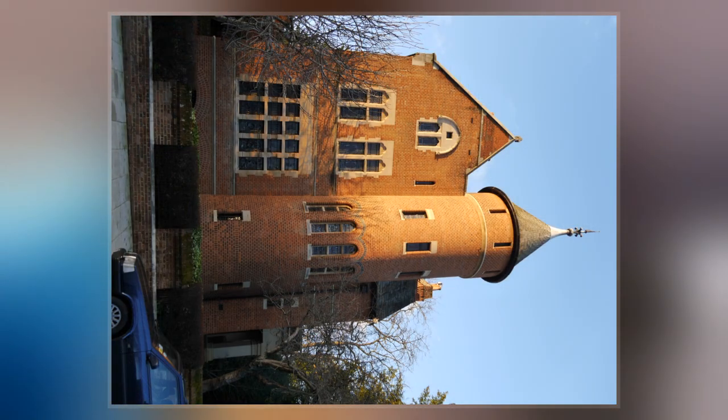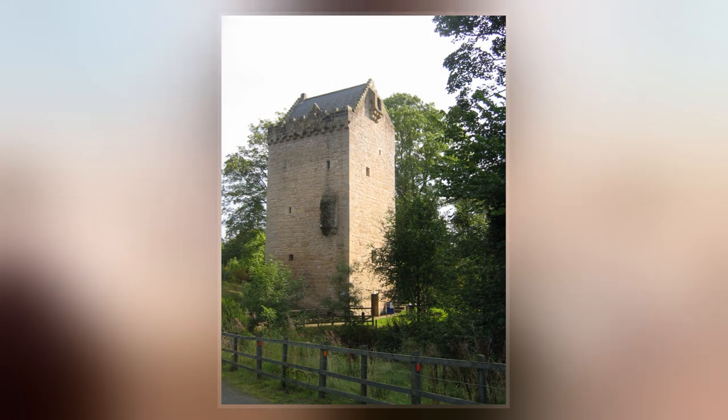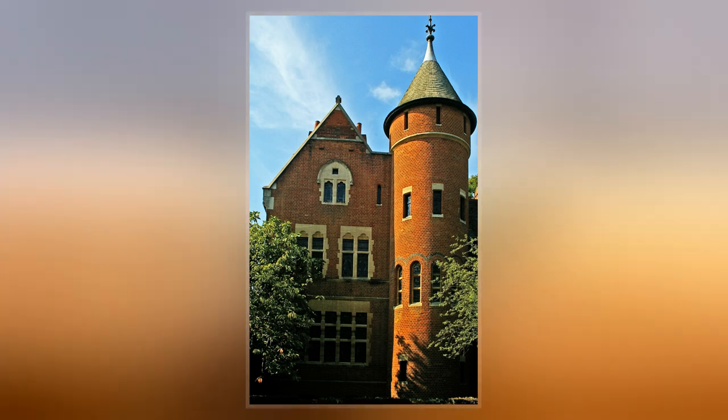Designed between 1875 and 1881 in the French Gothic Revival style, it was described by the architectural historian J. Mordaunt Crook as the most complete example of a medieval secular interior produced by the Gothic Revival, and the last.